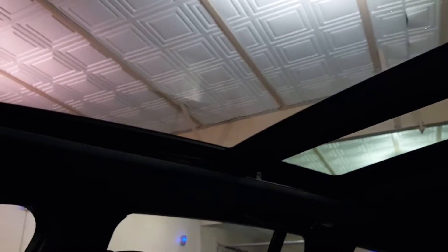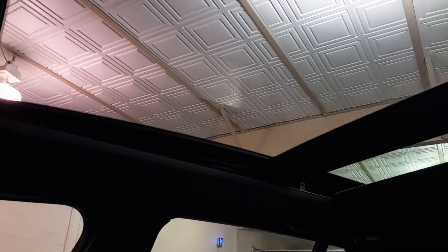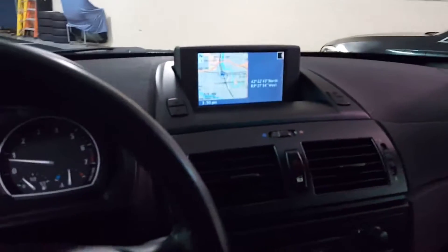We have the panorama roof. Naturally it opens up and it's got a power shade light as well. Closes all the way. And this has the black headliner — a lot of them are gray, so that's an option.